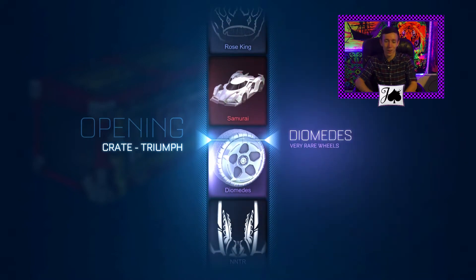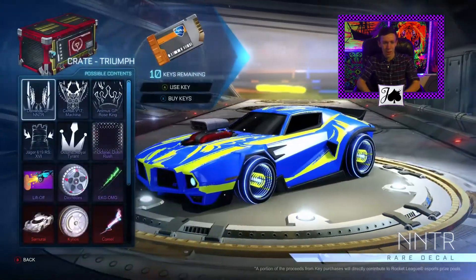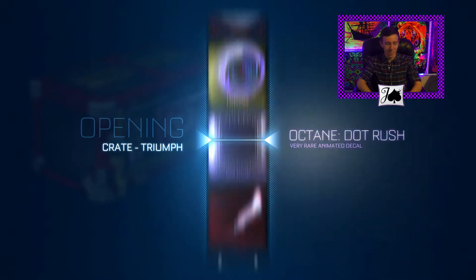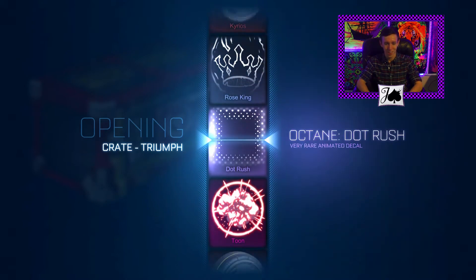We're going to get freaking painted Diomedes again. I think I pulled gray Diomedes earlier today and they looked white. There's still Diomedes — I think that's one of the worst wheels that Psyonix has ever come up with. Like, honest to God...